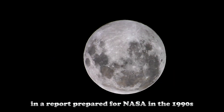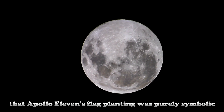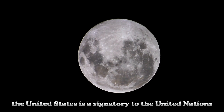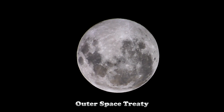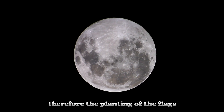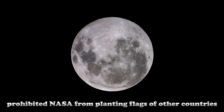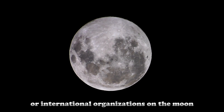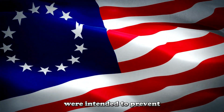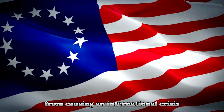In a report prepared for NASA in the 1990s, Ann Platoff emphasizes that Apollo 11's flag planting was purely symbolic. Since the United States is a signatory to the United Nations Outer Space Treaty, it has not made any territorial claims on the Moon. Therefore, the planting of the flag sparked international controversy, and Congress prohibited NASA from planting flags of other countries or international organizations on the Moon. Platoff explains that these legislative measures were intended to prevent the presence of the American flag on the lunar surface from causing an international crisis.